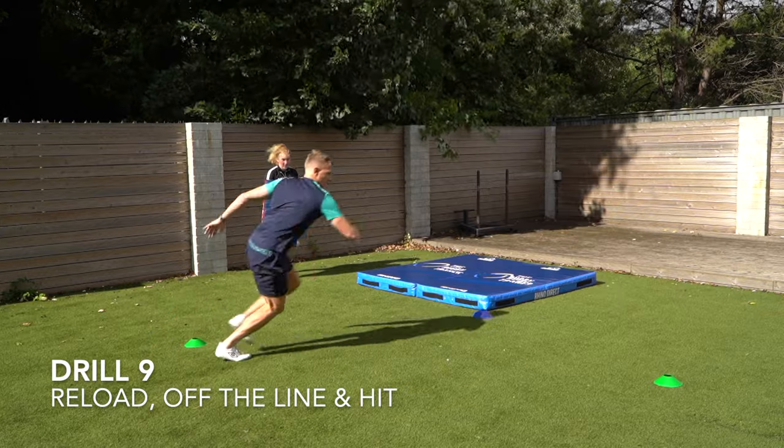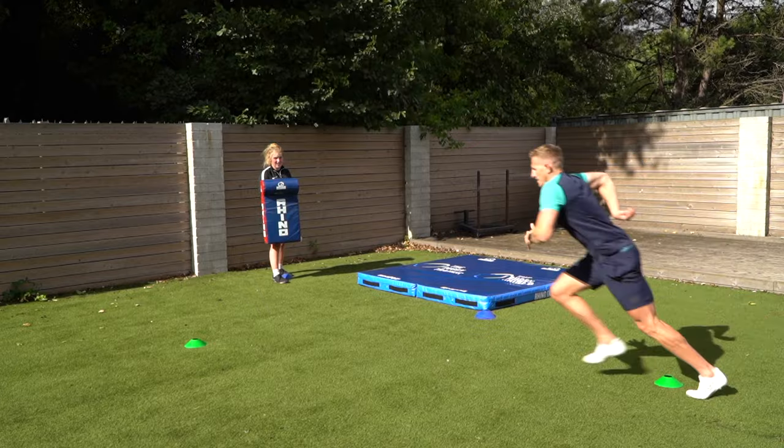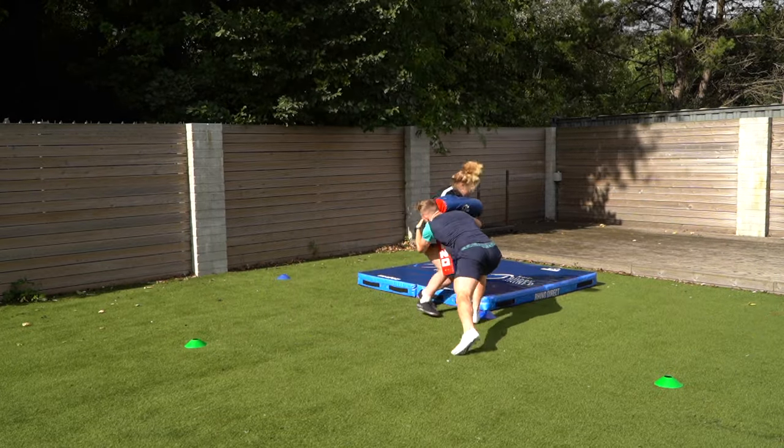Drill number nine is reloading — getting off the line, chopping your feet and hitting through the pad, applying that right technique that we've been learning. Getting back into position fast, coming off the line, chopping your feet and hitting through.